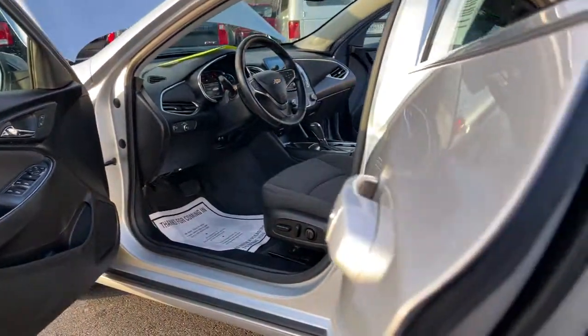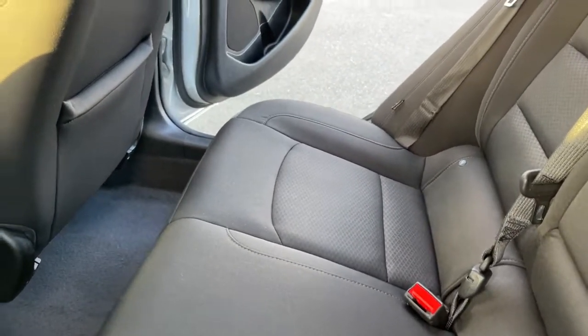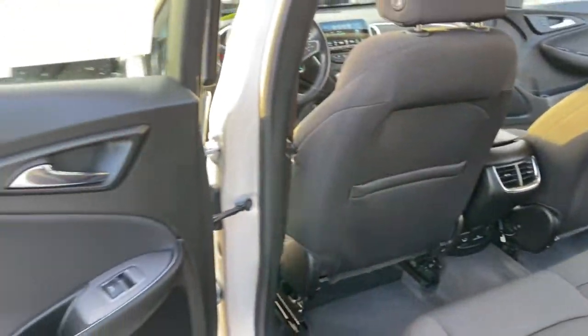The luxurious Malibu blends mid-sized comfort with agile handling, advanced safety features, and sculpted looks. It strikes the perfect balance between want and need.